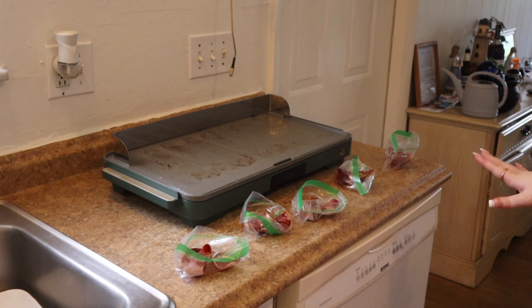So now that all the bacon is cooked, we are really just waiting for the Brussels sprouts, which take a little bit. So I'm going to finish cleaning up in the meantime.